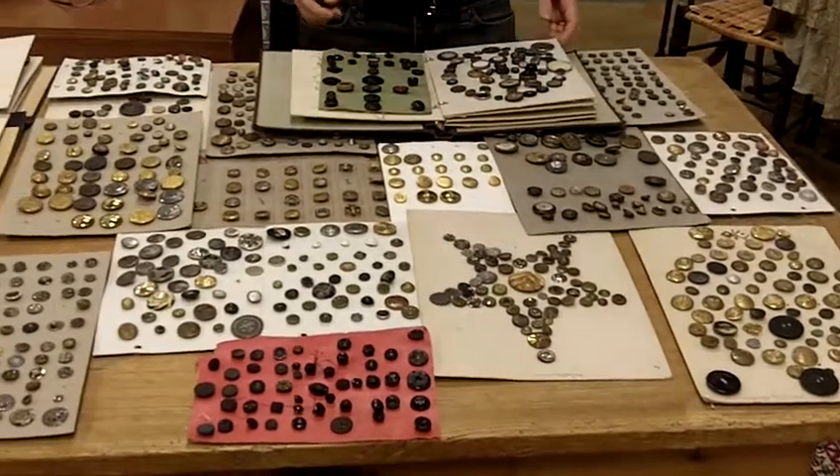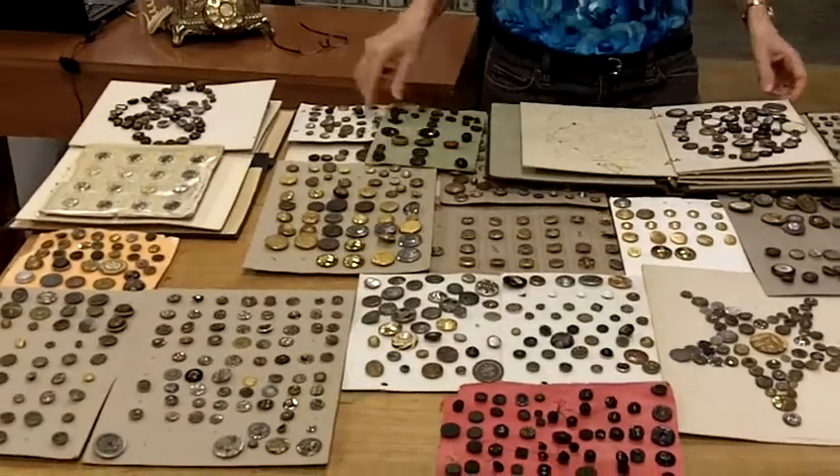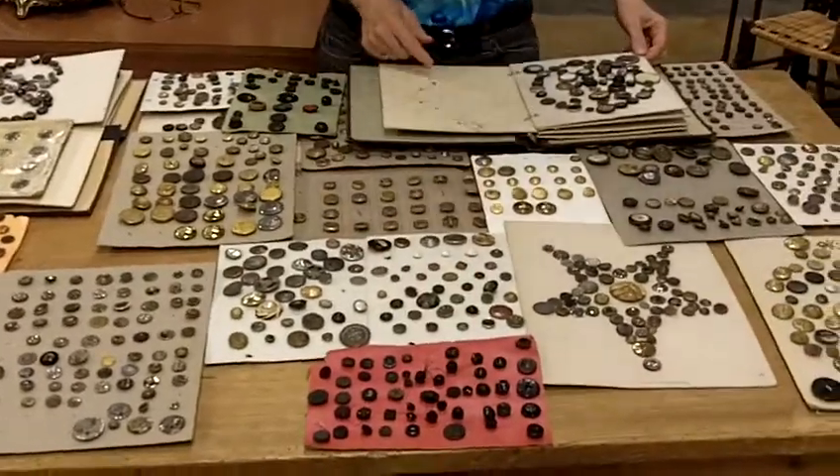We have military buttons, we have mourning buttons, and these are other great Victorian mourning buttons here.